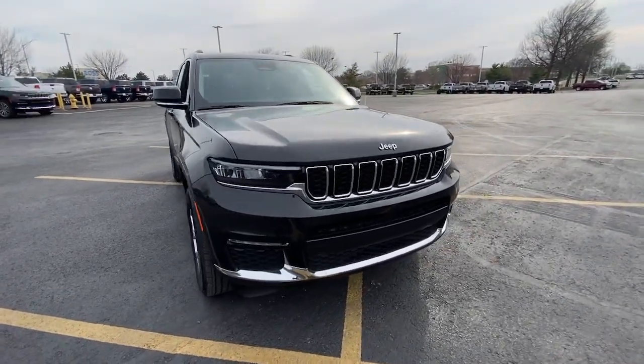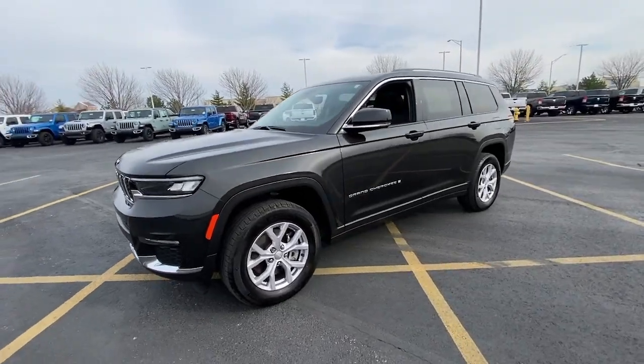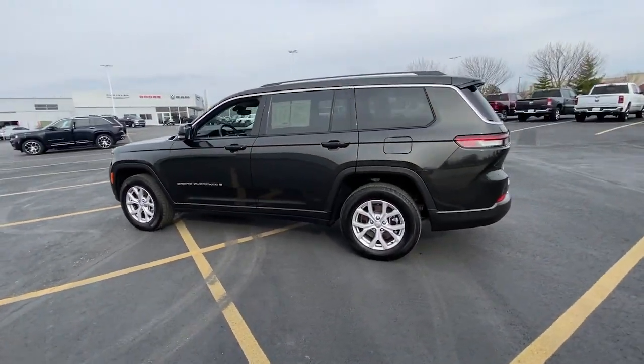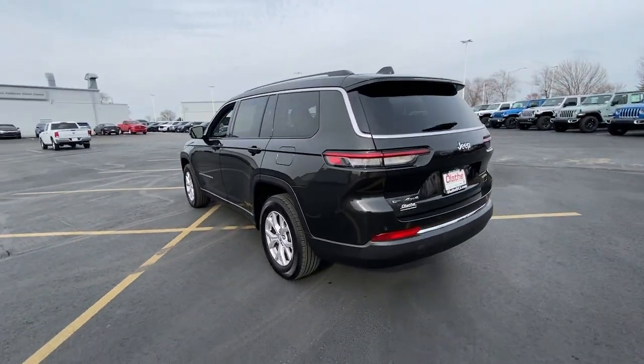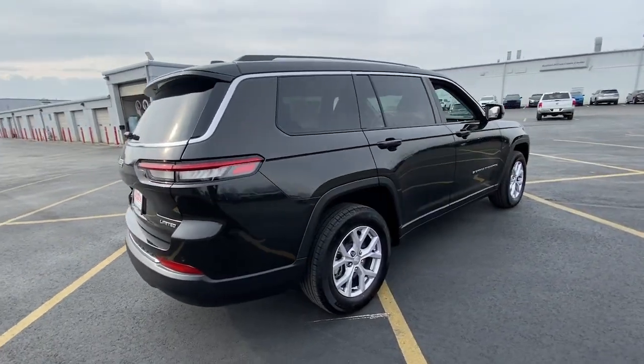Can you see yourself in the 2021 Jeep Grand Cherokee with less than 20,000 miles on the odometer? This vehicle provides excellent value. The Grand Cherokee keeps you safe, connected, and entertained while you explore your world in confidence.